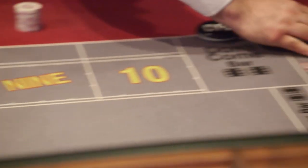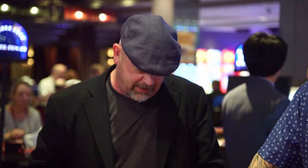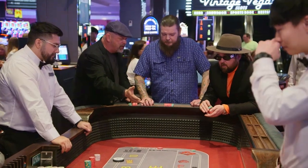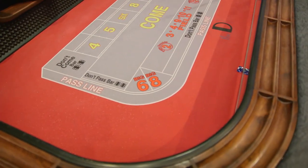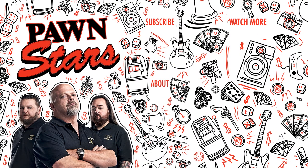All right, here we go, boys. Pull out some money, get some chips. How do I play? I'll show you. Hand me some dice. Here we go. Okay, now the point's nine. Now we keep on rolling until I hit a nine. If I hit a nine, we win. If I hit a seven, we lose. In the meantime, you can play on the field or something like that. Put that at five. Here we go. Yeah, that's how you do it, boys.